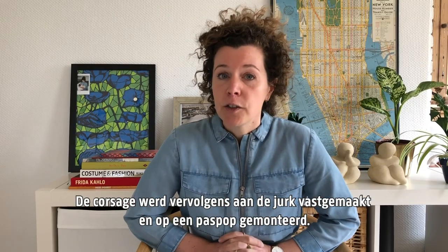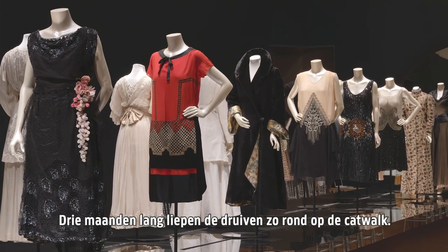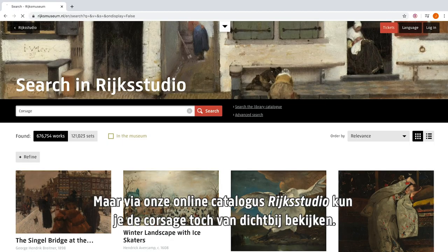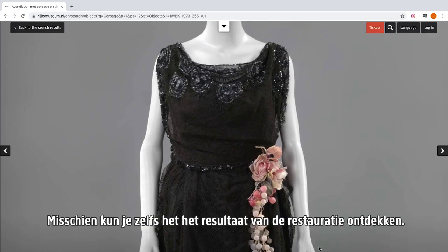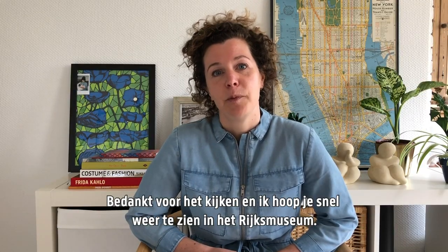The corsage was then secured to the dress and mounted on a mannequin. For three months, the grapes made their walk around the catwalk. Nowadays the objects safely rest in storage, but you can visit the online catalogue Rijksstudio to have a closer look and maybe even discover the conservation work. Thank you for watching and I hope to see you back soon at the Rijksmuseum.